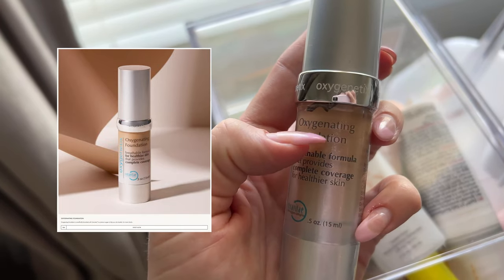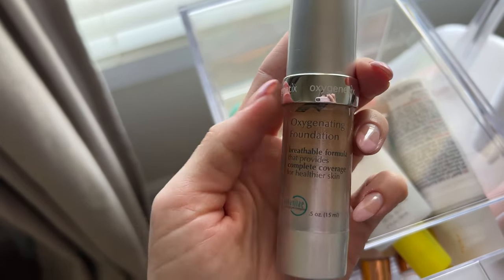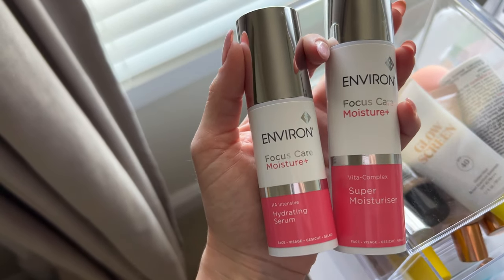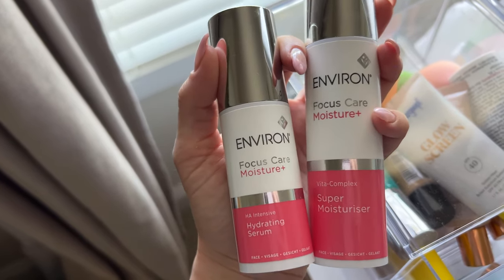Here's the foundation I was talking about — the Oxygenetics oxygenating foundation from the brand Oxygenics. It actually helps heal the skin after a treatment like this. Then there's the serum and moisturizer they gave me, plus a post-care instructions document so I know exactly when to use each product. That is the current final result — I'll update you guys at the end of the week with how my skin is doing.